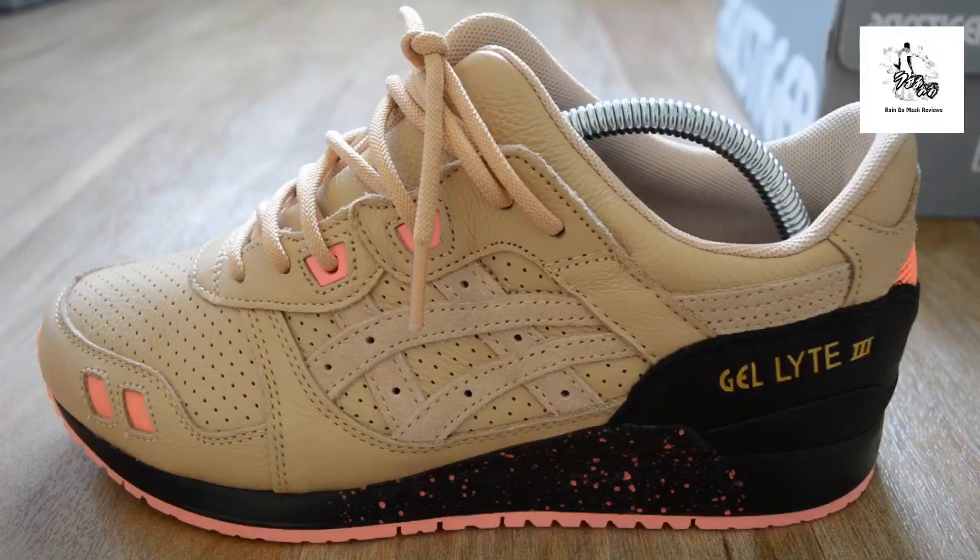This is the Asics Tiger, or Asics Europe, collaboration with Sneaker Freaker magazine. Sneaker Freaker magazine has been around for a while — it's an Australian guy called Woody, I believe. That's probably not his real name, just what everyone calls him. He's done a few collaborations with Asics and various other brands, and this is their latest iteration. It's called the Tiger Snake, named after what I'm assuming is a dangerous snake that roams around in the outback of Australia.